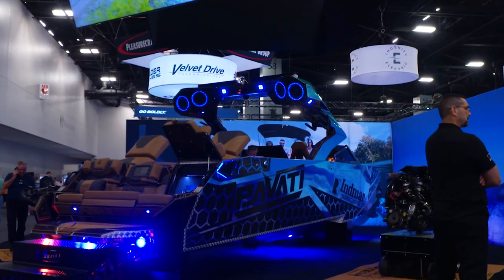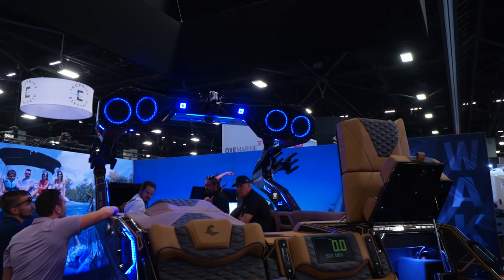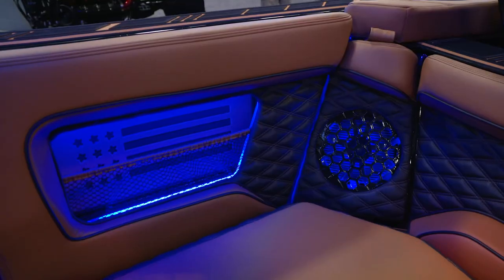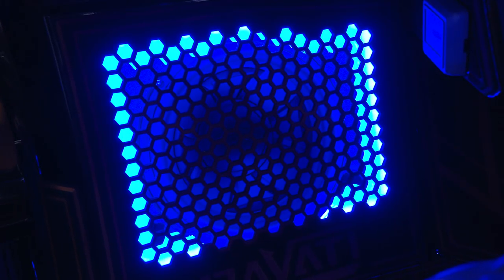We are here in the Pavati booth — half a million dollar boat. Even you can have this awesome Wet Sound system whether your boat costs $400 or $400,000. We've got some Rev 10s in this boat along with 8-inch speakers all the way around, 15 and 12-inch subwoofers, and this is just one of the great boats that Wet Sound is a part of here at the Miami Boat Show.